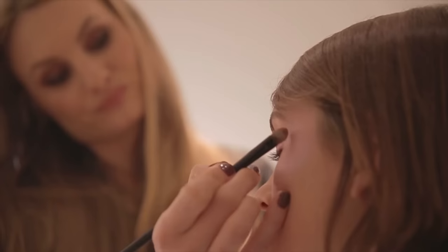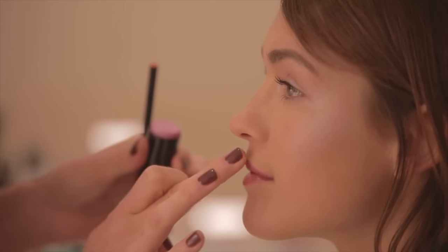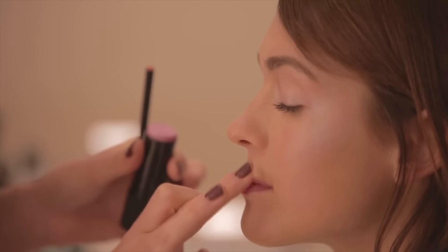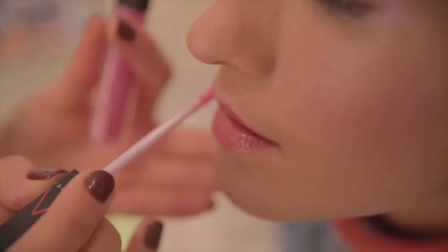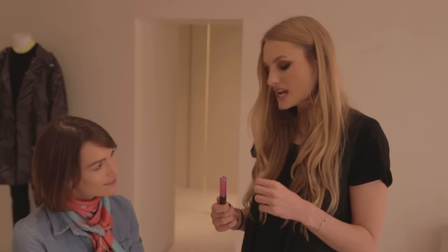Lip wise I'm quite torn between this more purpley shade and the really bright pink. Which one would you recommend for this look? I think both are absolutely gorgeous but my favourite does have to be the glow pink. I just think the colour and the pigment is absolutely beautiful, and when the gloss wears off you actually get the most incredible stain from this colour as well.